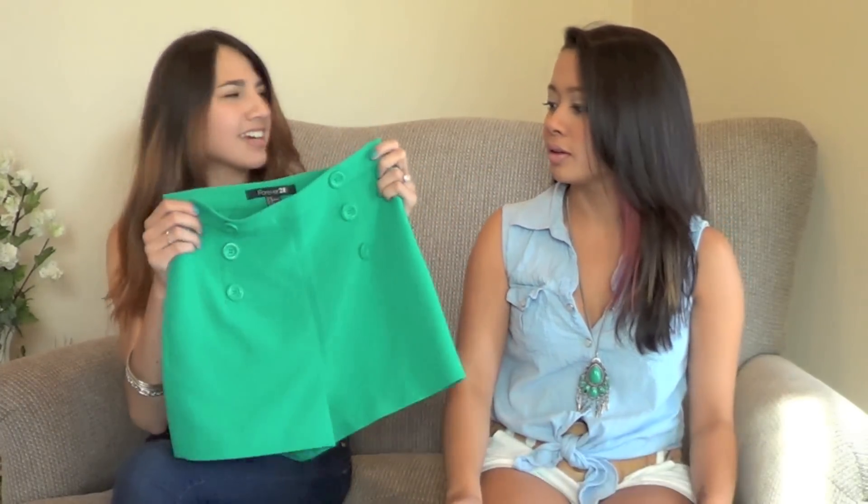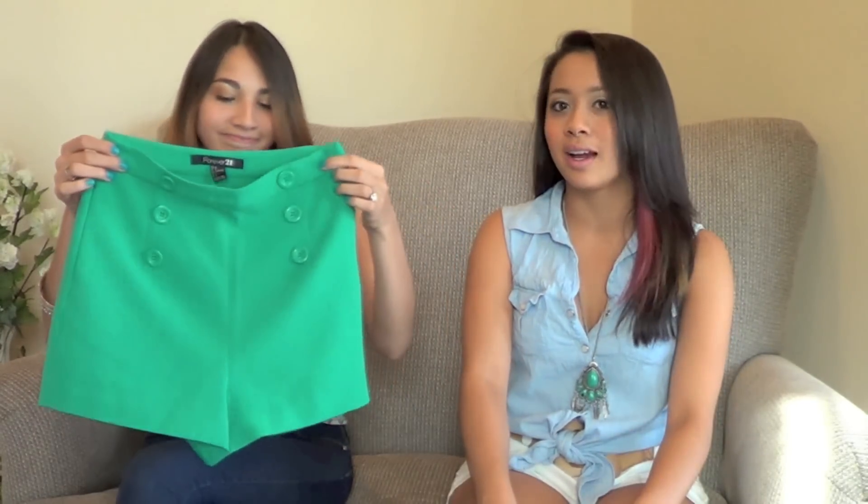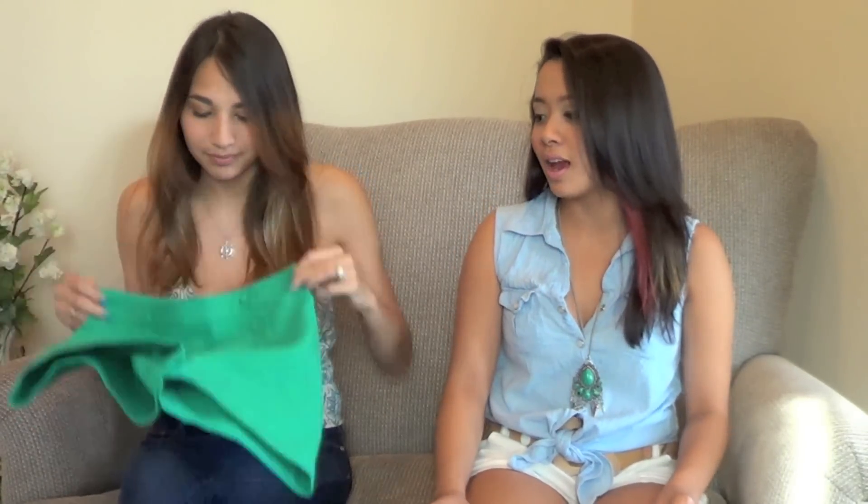Those are the tops, so moving on to bottoms. The next piece is these shorts from Forever 21 — they ran about 17 dollars. I really like them because they're very bright and summery. They're high-waisted, which I love, so you can tuck in a cute top and keep the look cool since it's hot out.